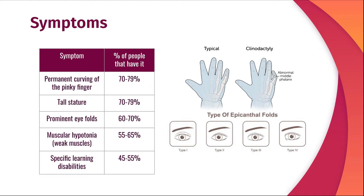Common symptoms from Trisomy X that more than half of the people with the syndrome have are permanent curving of the pinky finger or clinodactyly, tall stature, permanent epicanthal folds, muscular hypotonia or weak muscles, and specific learning disabilities.